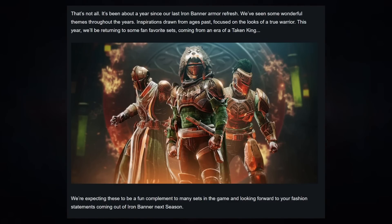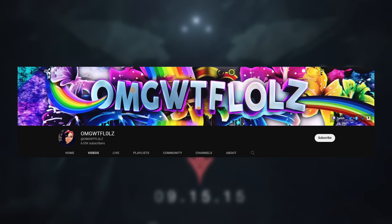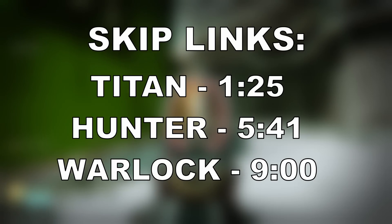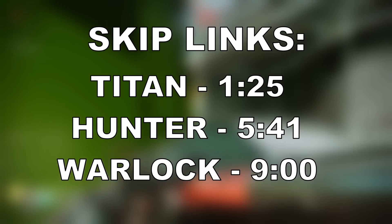Quick shoutout to this channel right here because they archived what these sets looked like in Destiny 1, because I'm definitely not going to pay for PlayStation Plus just to go look at these armor sets again. With all of that said, let's go ahead and start off looking back at the Iron Companion set for the Titan.